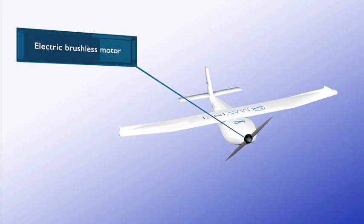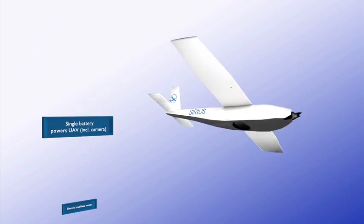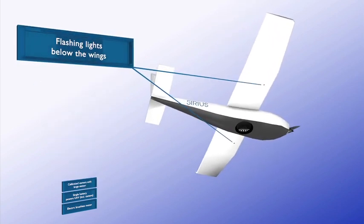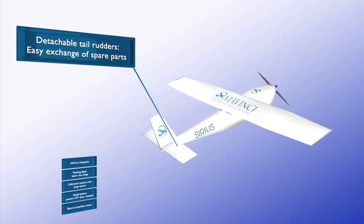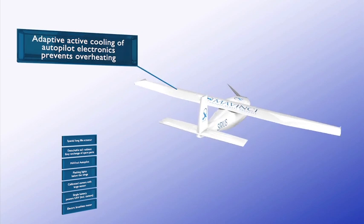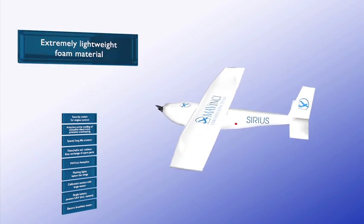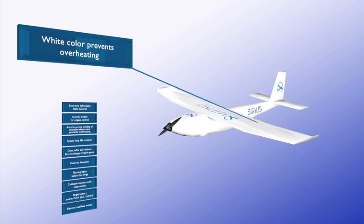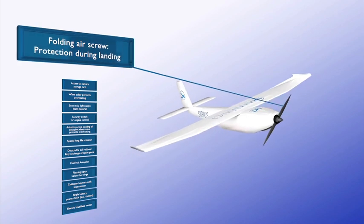Sirius is built with a brushless and therefore long-life propulsion motor, and the entire system is powered by a single battery. The calibrated camera is housed in the fuselage and features a very large, high-resolution sensor. Flashes installed on the underside of the wings improve visibility. The Mavinci Autopilot is housed in the middle of the fuselage. The wings detach for easy transport. Extra-durable servo motors control the rudder. An inbuilt fan protects the internal electronics from overheating. A safety switch starts the propulsion motor. The Sirius UAV is extremely lightweight and reflects sunlight to avoid overheating. The UAV opens on the side for accessing the camera's memory card. The propeller blades fold in to protect them during landing.